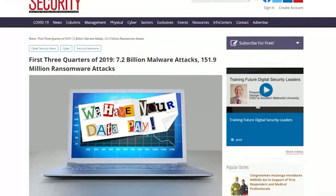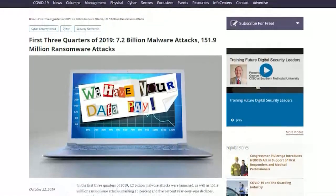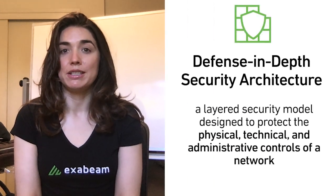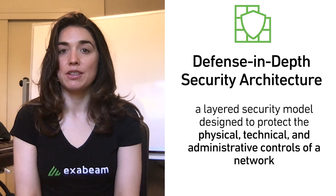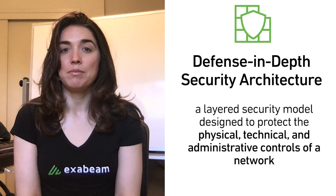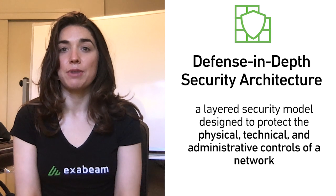But attackers' goal is always personal gain. Malware attacks have rapidly increased, and Security Magazine reports 7.2 billion of them were launched in just the first three quarters of 2019. Many companies have adopted a defense-in-depth security architecture — a layered security model designed to protect the physical, technical, and administrative controls of a network. Having several lines of defense means if one control fails, another is ready to thwart an attack.